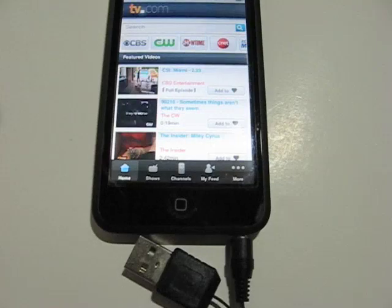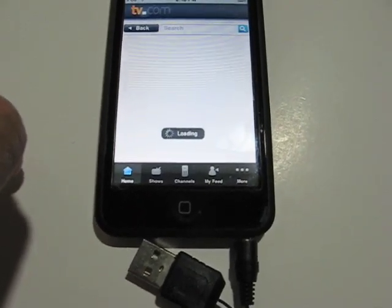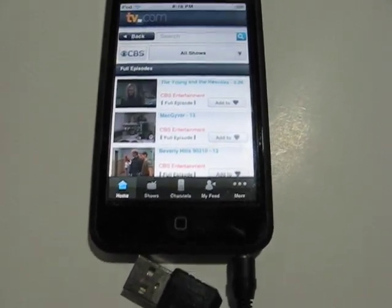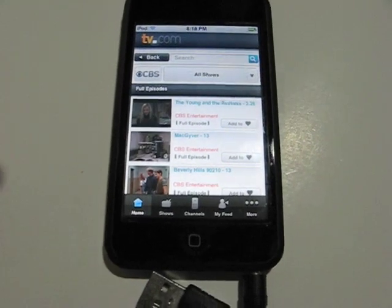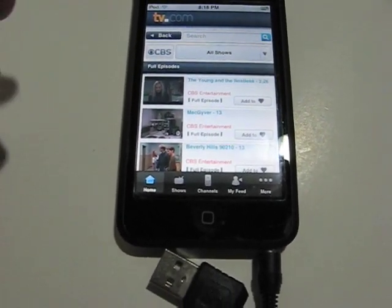It seems to be a little sluggish. For example, I'm going to select CBS, and we're waiting — and we're on a Wi-Fi connection, this is not 3G — and you can see stuff appearing. That's a lot of data coming down the pipe, obviously, but it's something we're going to have to get used to since we're not going to get any faster.